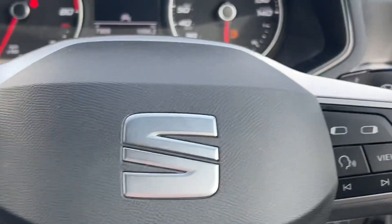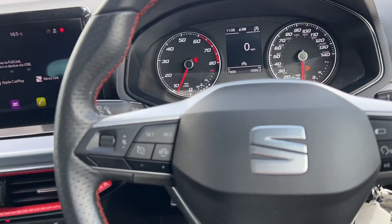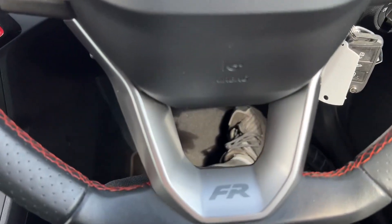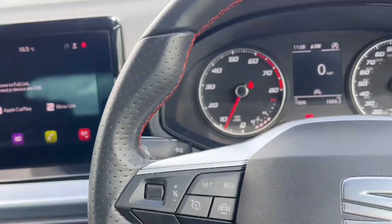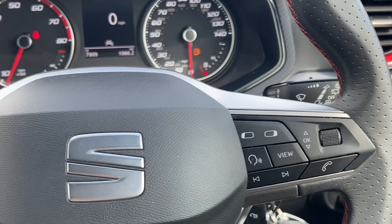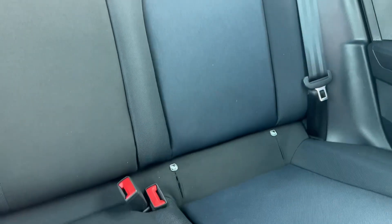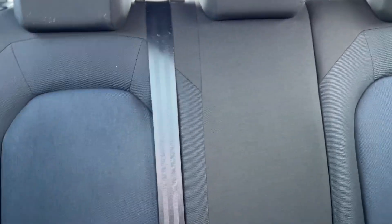We also have cruise control, so it's a pretty good spec car. You can see you've got the red stitching on the steering wheel for the FR, and they've upgraded the quality of the steering wheel on this facelift model — really nice leather. You've got the cloth seats done in blue, two sets of ISOFIX points in the rear, the same blue and black design, and a nice sportier dark headlining.